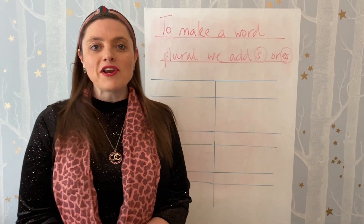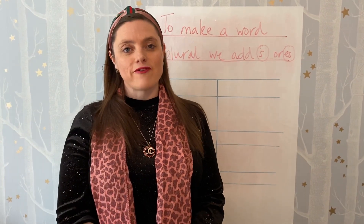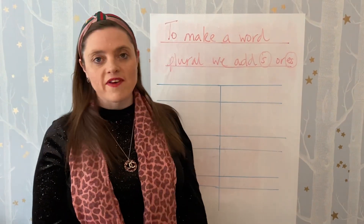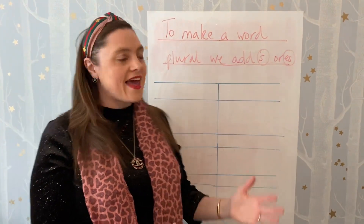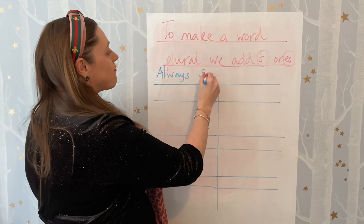So basically today we're going to look at some spelling. Now I know you're all so super excited about the thought of a spelling investigation, but bear with me because it is quite fun. One of the spelling investigations that we did in my classroom was when we had a statement to investigate, and that statement was: to make a word plural we add S or ES. And what I asked the children is: is that always, sometimes or never true?